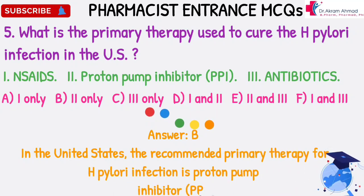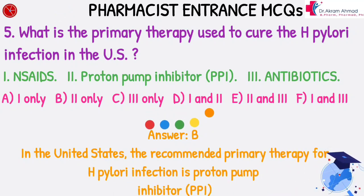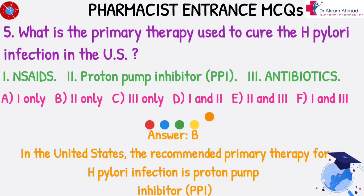Answer: B. In the United States, the recommended primary therapy for H. Pylori infection is Proton Pump Inhibitor (PPI).